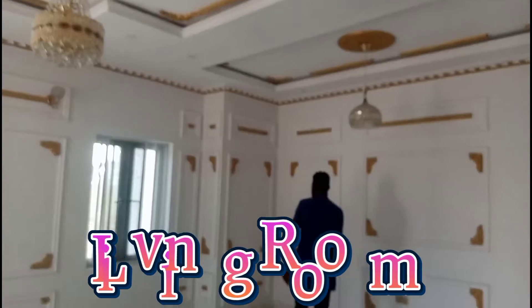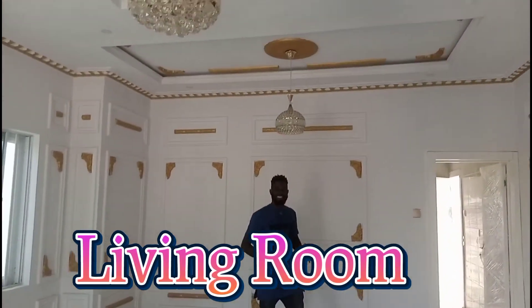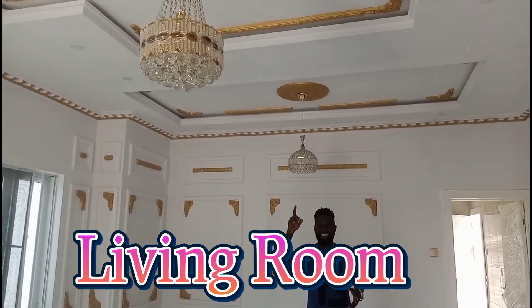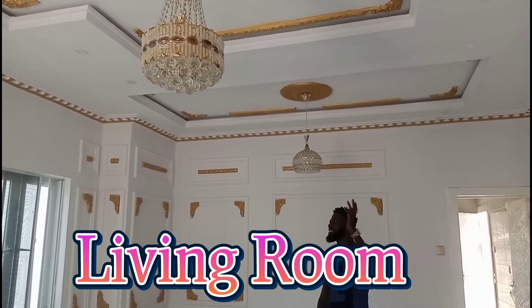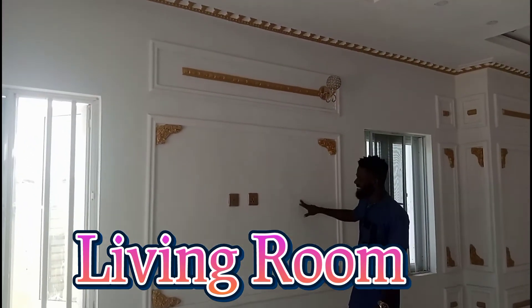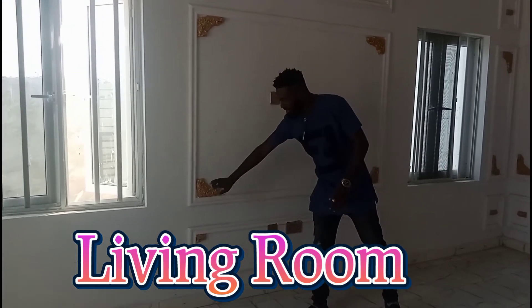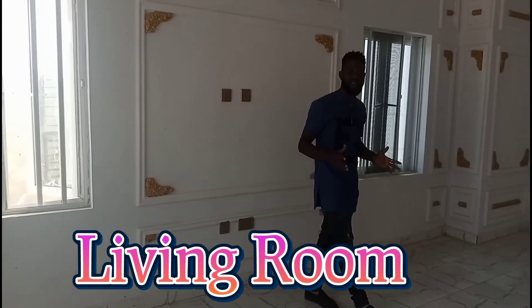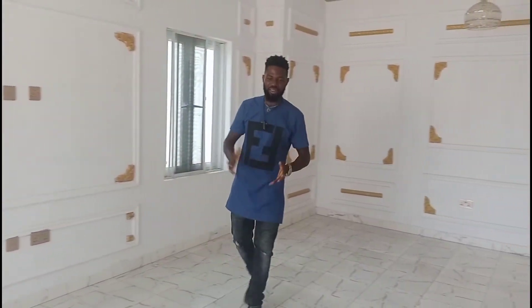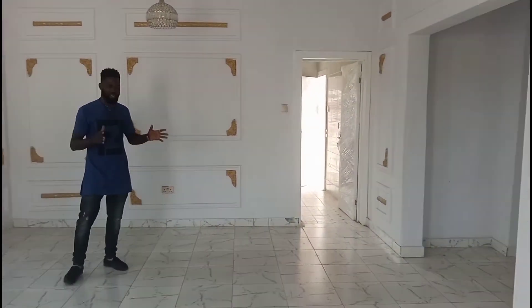This is what we are saying — the reason this place is called the castle. You can see the chandelier and the lights over there. You can see the real touch. Right here is your TV stand. This is the real touch, this is why we call this the castle. This is your living room — you are like royalty.